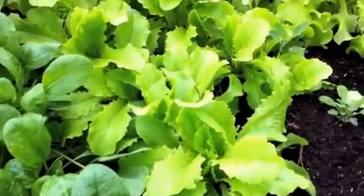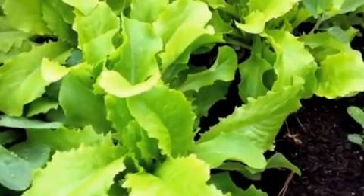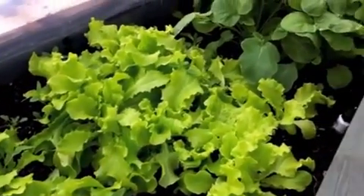Right here I have iceberg lettuce growing. Here's our leaf lettuce — we've already been using these for salads.